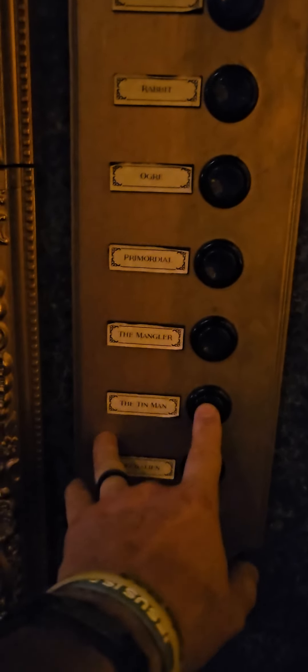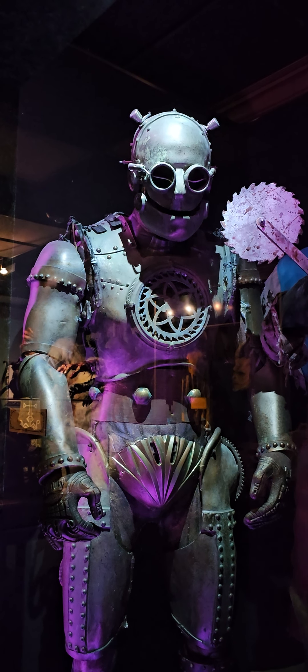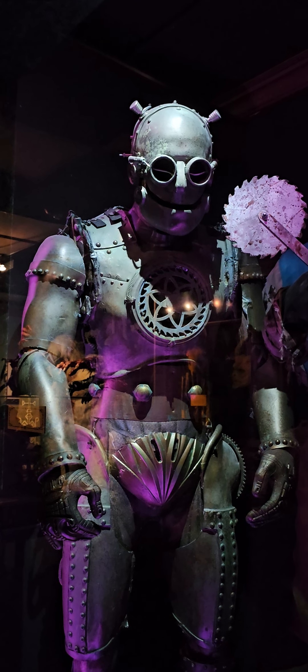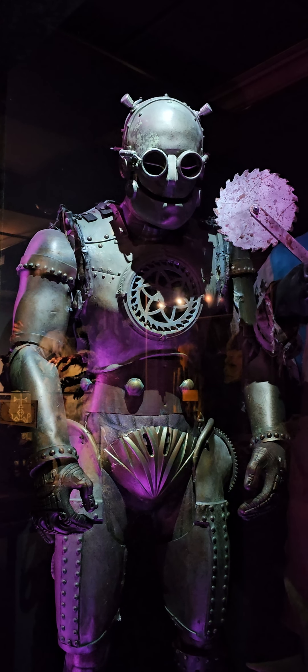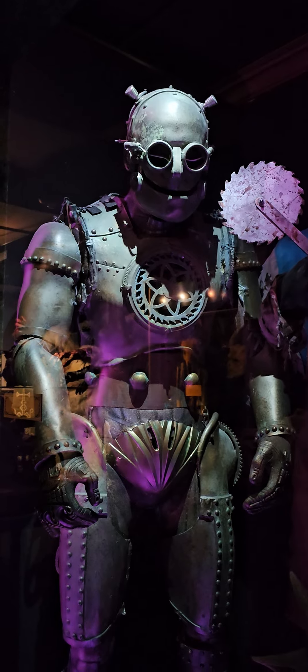This is the Tin Man from the movie 'Heartless,' a 2010 take on the Wizard of Oz. Variations of this fiberglass armor have been in use at Netherworld for years, especially for themes featuring Volt 13 or the Illuminati.